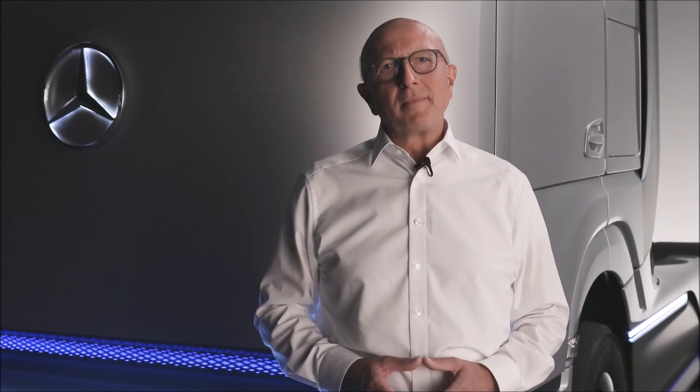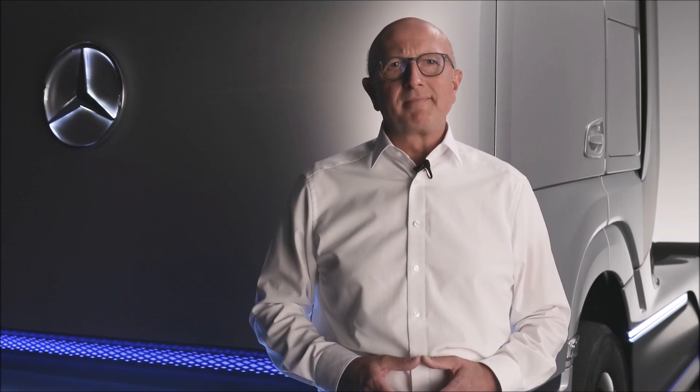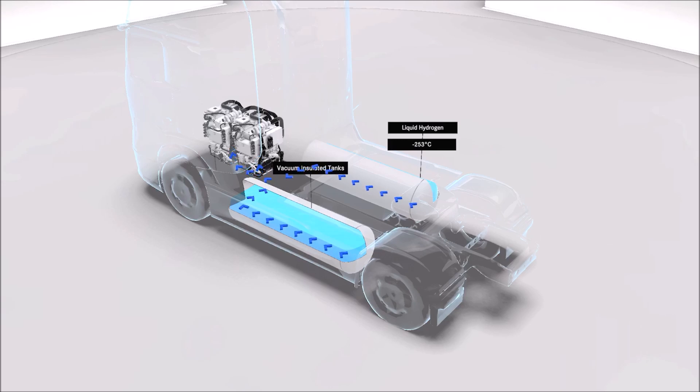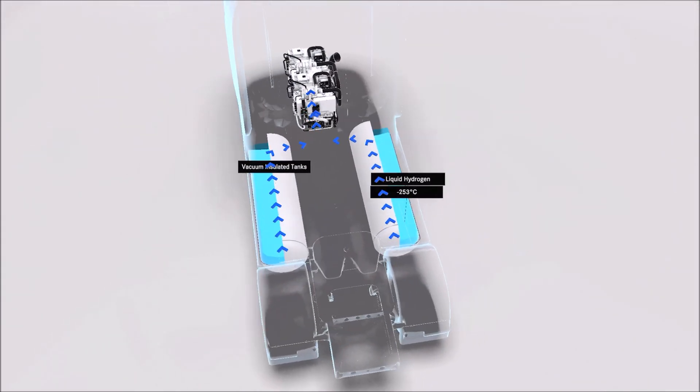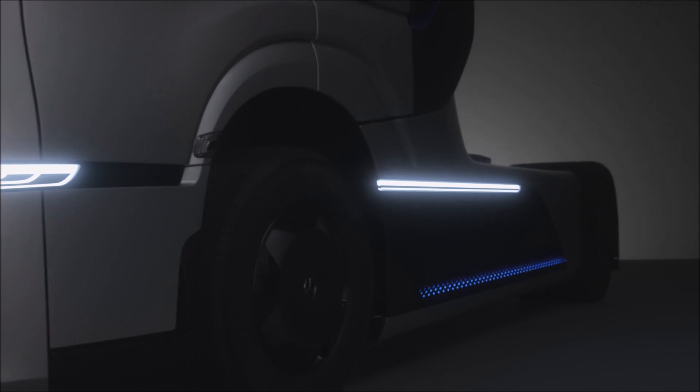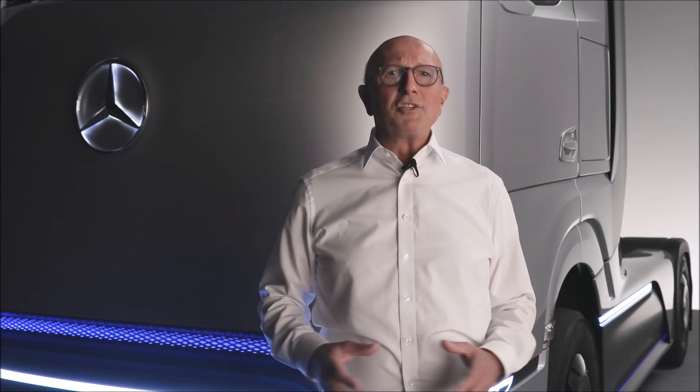Let's get more into detail and take a closer look at the example of our concept truck. There are two stainless steel liquid hydrogen tanks on board, each with a 40 kg capacity. The tanks are a real high-tech component — they are vacuum insulated and maintain the hydrogen at minus 253 degrees Celsius, only 20 degrees above absolute zero.